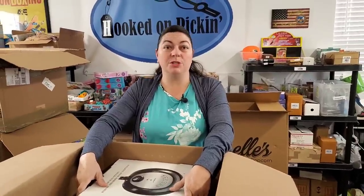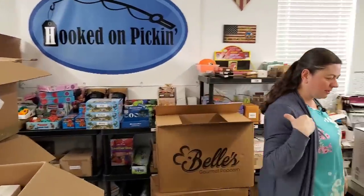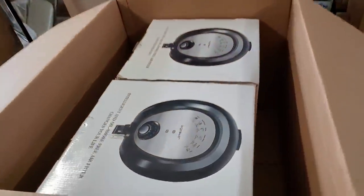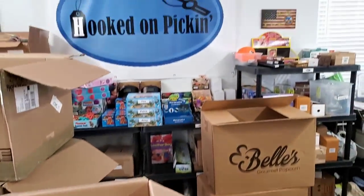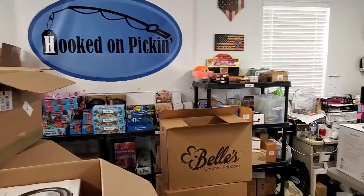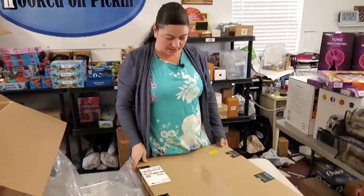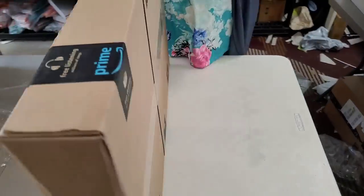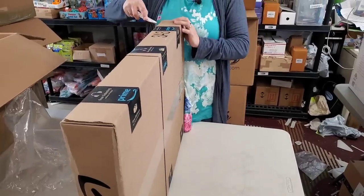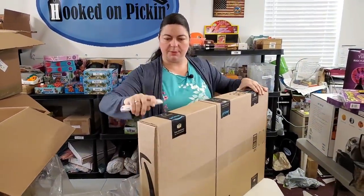Bonus box! We're gonna do a bonus box. You'll be able to find everything at hookedonpickin.com. One thing that's been interesting lately — 888 lots is sending stuff in smaller boxes now, and they started sending it from Amazon. Let's see what we have in this box.